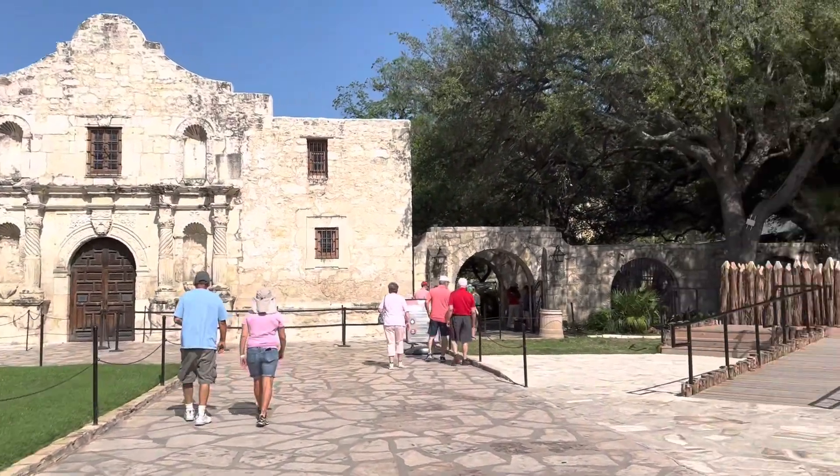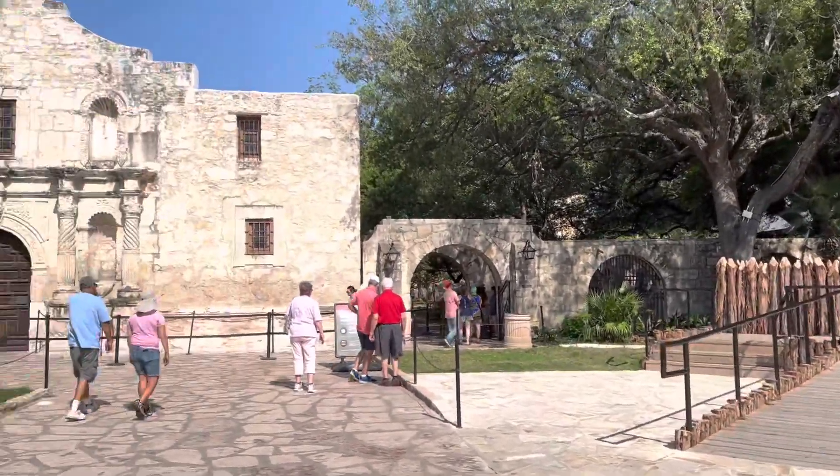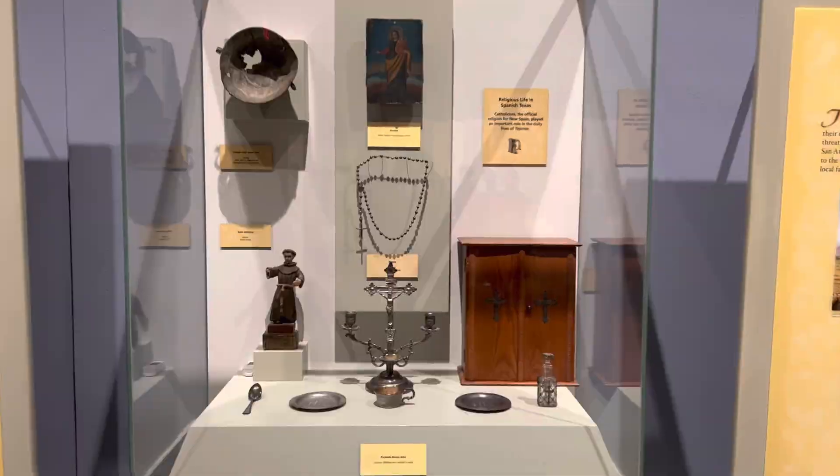The first stop is the Alamo. The Alamo was an important event in the Texas Revolution — this is where the Texans defeated the Mexican army. There was a museum nearby so we saw some of the items that were used then.